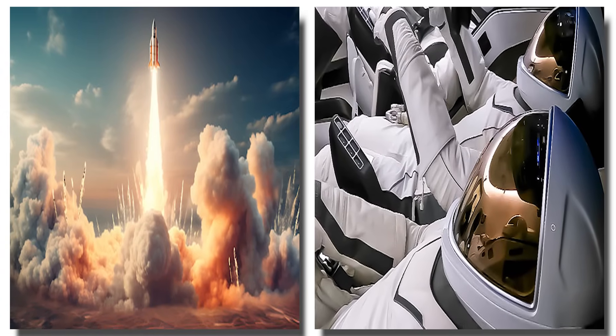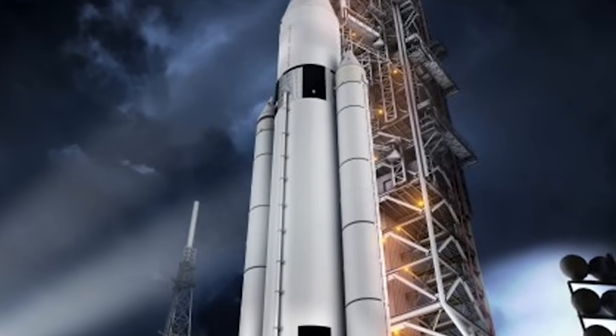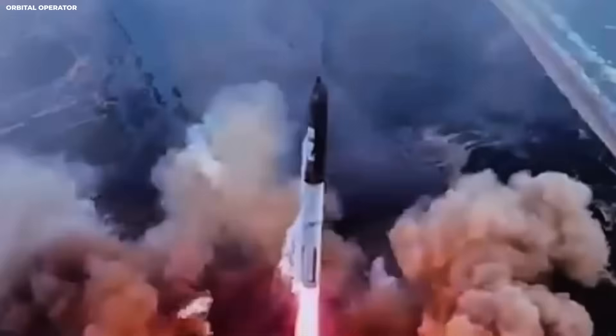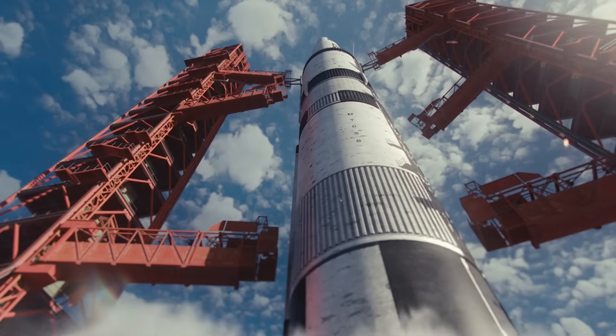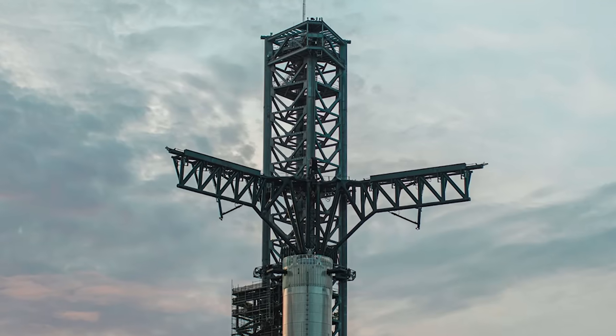This is where human decisions show up. Engineers argued about the design. Some wanted fewer legs to save weight. Some wanted more legs for safety. The fight is always weight versus safety in rockets. Six legs won. Six gave the right balance.